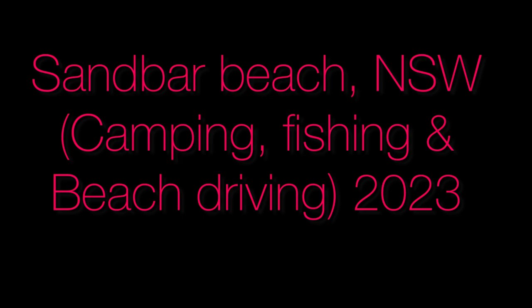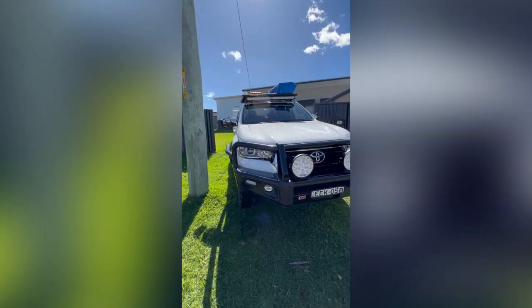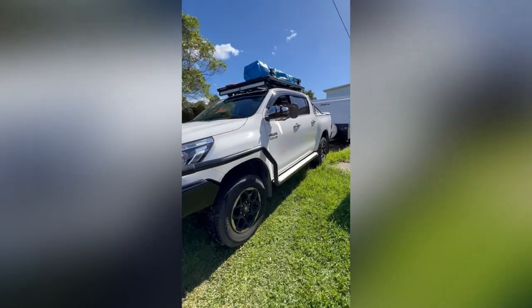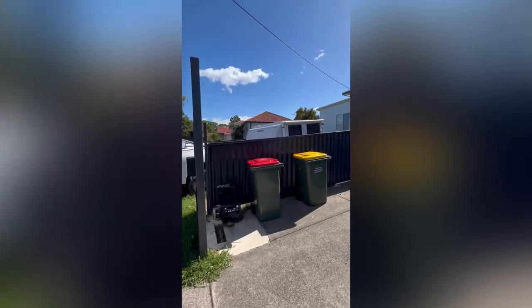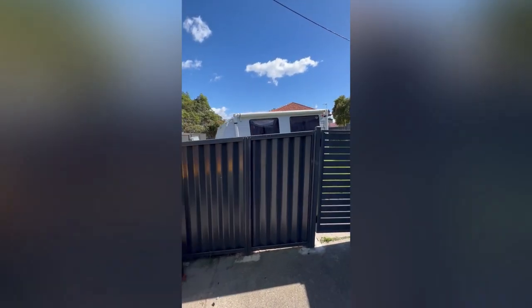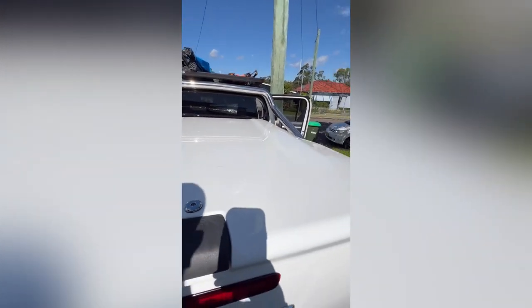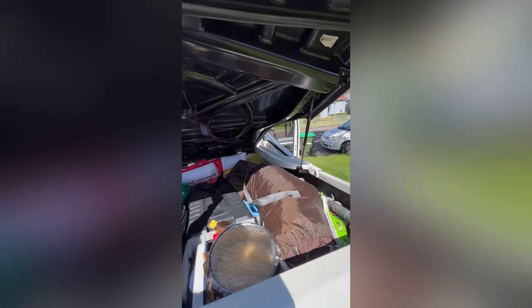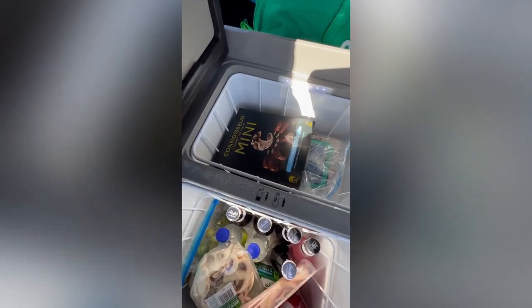Hello, welcome to our adventure! This time we're going to Sandbar, which is close to Forster. I'm setting up my rig and doing a double and triple check before we head out. As you can see, the caravan is already connected to the car. Need to check the fridge as well to make sure it's working, because I've got things in there that will melt — especially my ice cream — and some bait too.